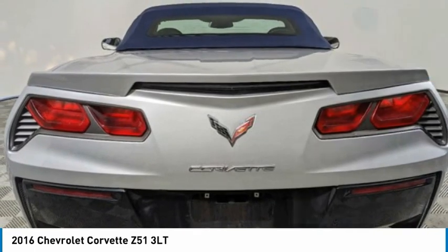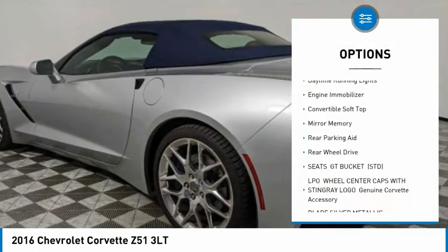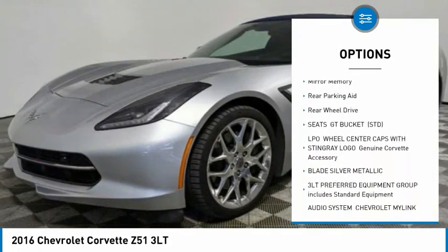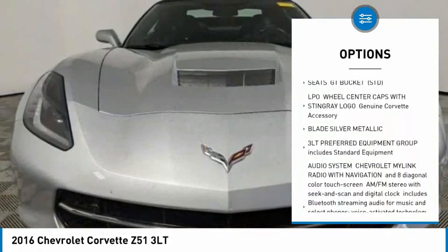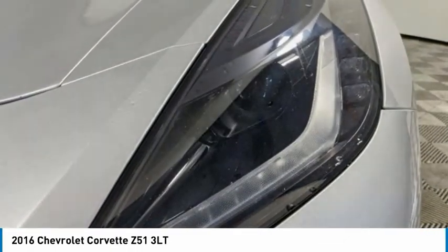Here are some of this vehicle's great options: heated mirrors, aluminum wheels, traction control, stability control, daytime running lights, engine immobilizer, convertible soft top, mini spare tire, rear parking aid, and rear wheel drive.